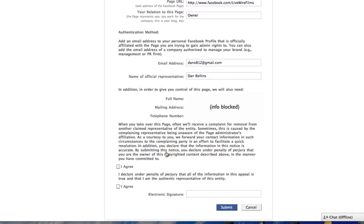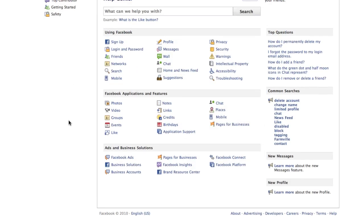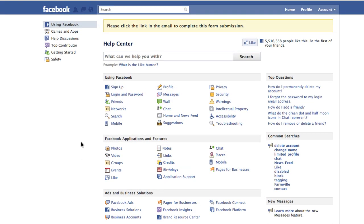Once you have that information typed in, you read the small print and agree to it, then read the other small print and agree to that as well. Then you put your name to sign it and click submit. At this point, it is going to send an email to the email account you just entered and give you a link that you have to click to confirm, and then it's going to complete that request.